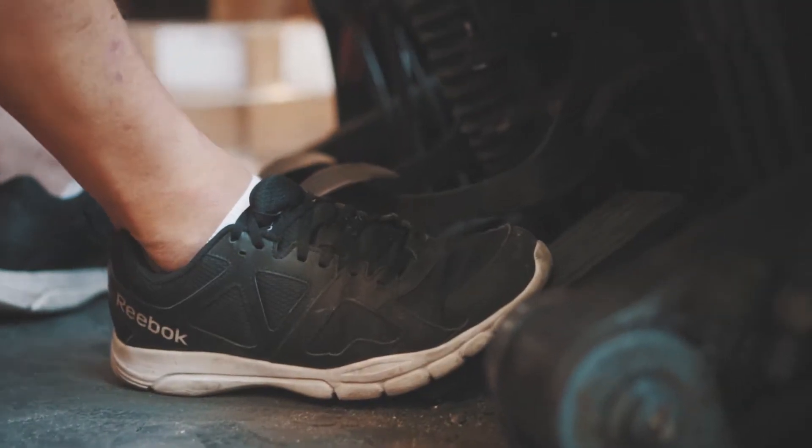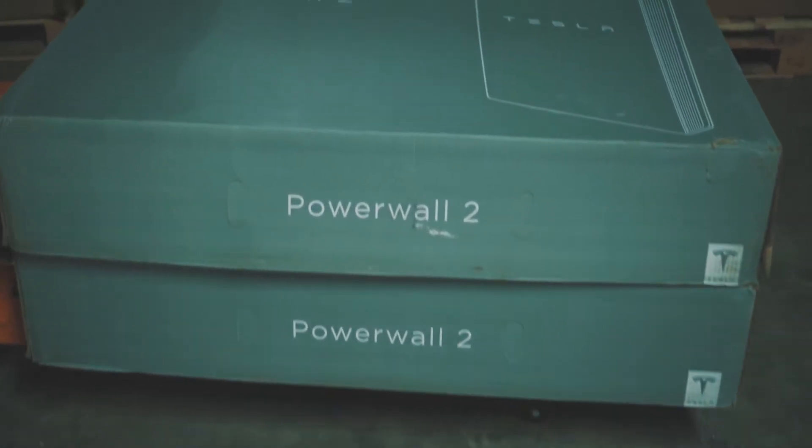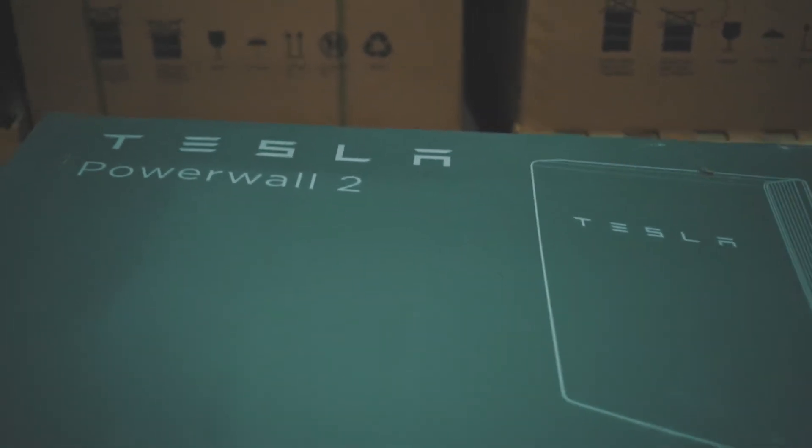We buy mostly direct from all of our manufacturers and avoid the added cost of additional links in the distribution chain, because we're able to bring the supplies directly in from the original manufacturers at container and truckload levels and warehouse them here. It just removes the additional handling and the cost associated with those additional links.